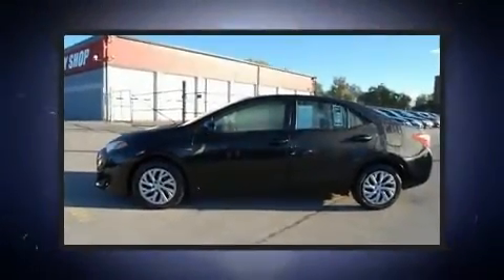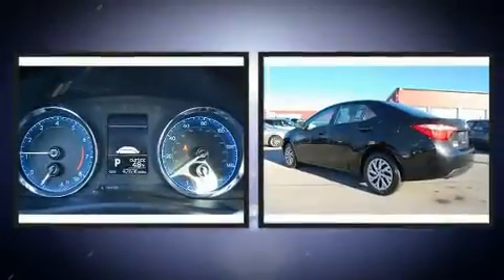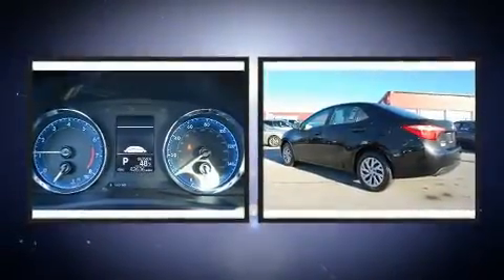Get excited about the 2017 Toyota Corolla. This four-door, five-passenger sedan still has less than 45,000 miles.